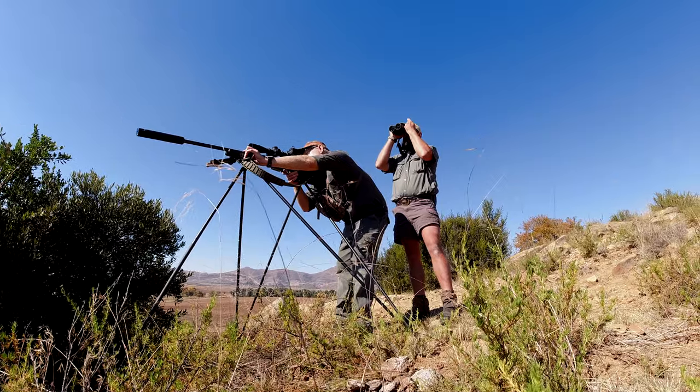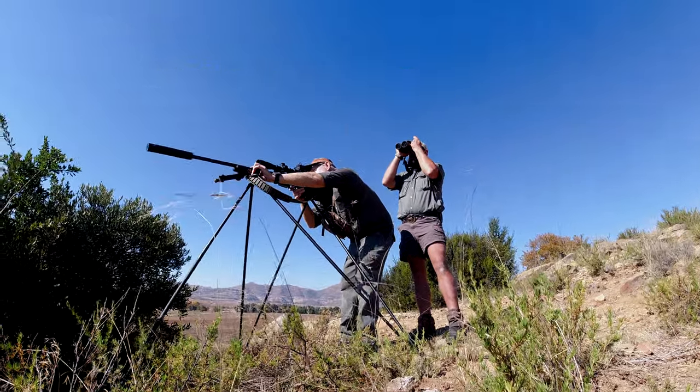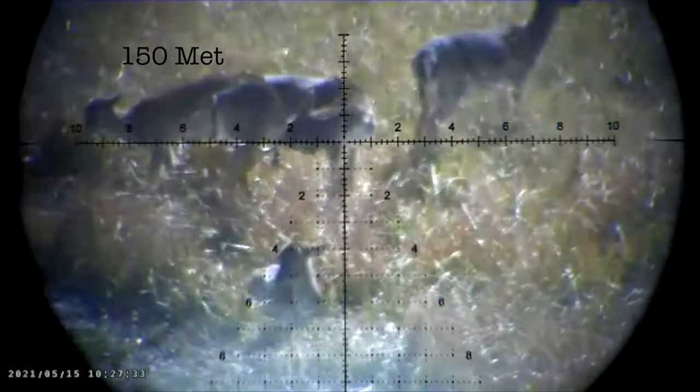The ram on the right just got up. We're getting into position. I'm going to go for a long shot. Are you ready? Ready.